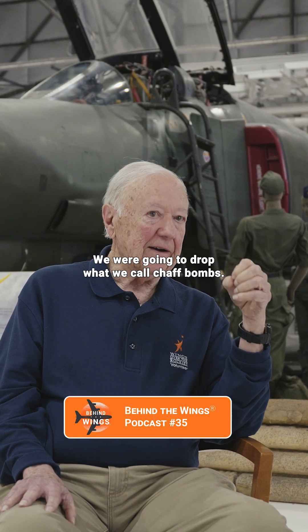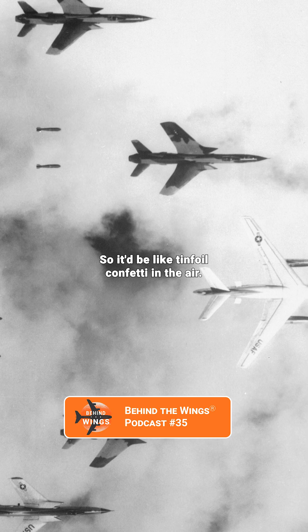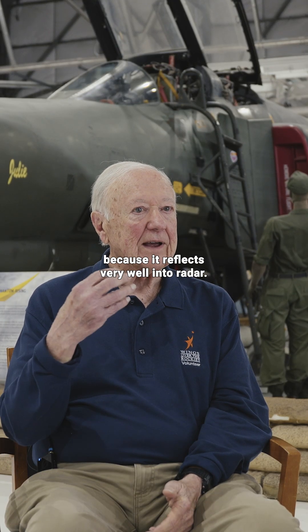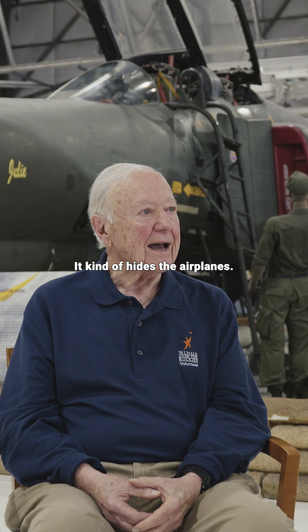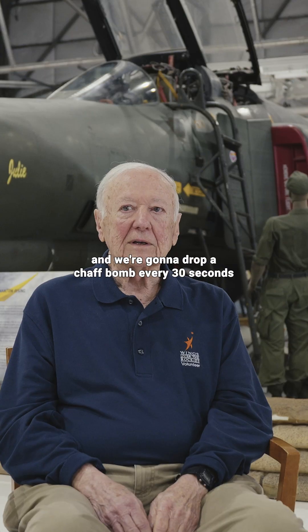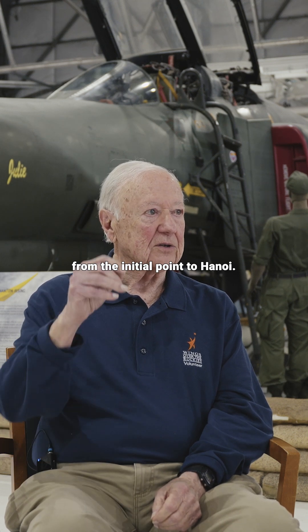We were going to drop what we call chaff bombs. It'd be like tinfoil confetti in the air. It kind of hides from radar because it reflects very well into radar — it kind of hides the airplanes, not entirely, but kind of. So we're going to go in and drop a chaff bomb every 30 seconds from the initial point to Hanoi.